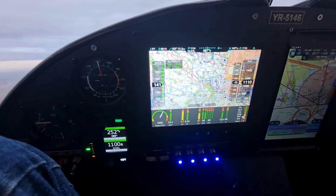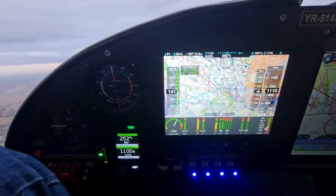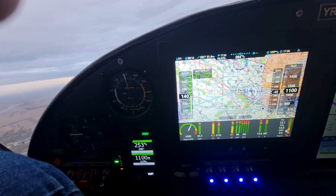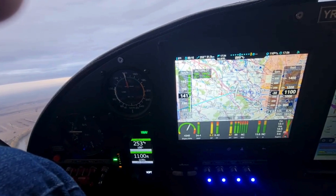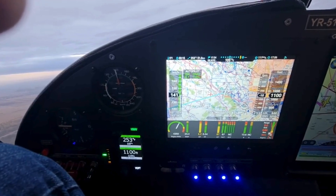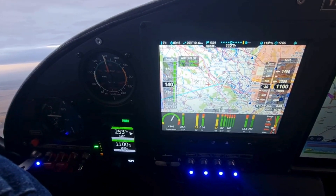NISIS III simplifies flight planning with its graphical interface. Pilots can input waypoints, choose routes, and make adjustments using the touchscreen or physical controls. The system displays a detailed map with airspace information, weather overlays, and terrain warnings, making route optimization easier than ever.